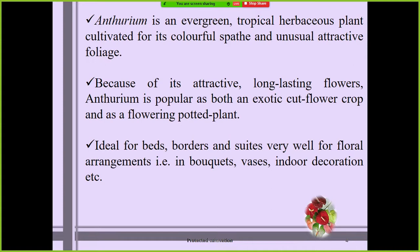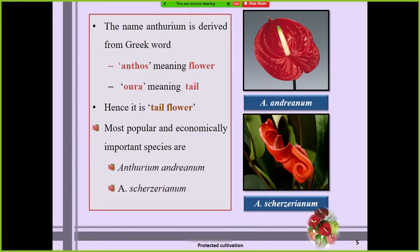Anthurium is mainly cultivated due to its colorful spathes and unusual attractive foliage. Because of its attractiveness and long-lasting flowers, anthurium is popular both as an exotic cut flower and as a potted plant. It is ideally suited for beds, borders, and flower arrangements like bouquets, waste, and indoor decoration. The name anthurium is derived from the Greek words: anthos means flower, and oura means tail — hence it is also called the tail flower.